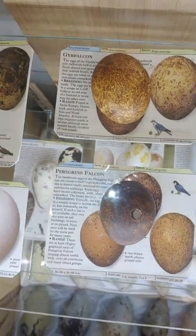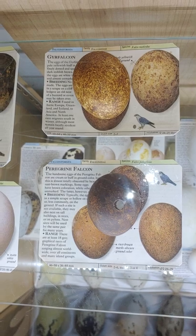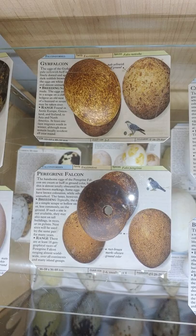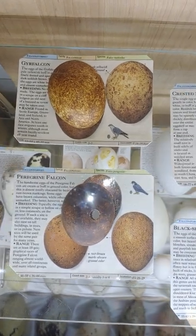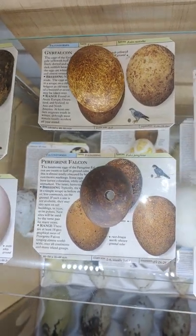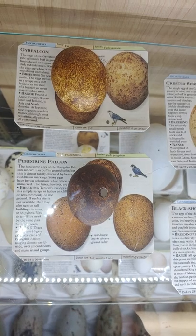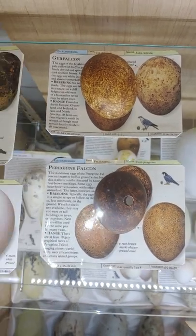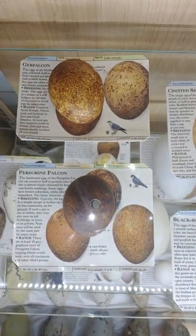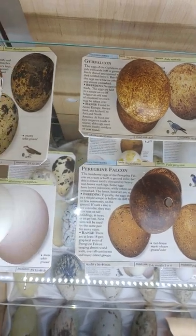Here are two of North America's most beautiful falcons. The Gyrfalcon is sometimes just pure white — amazing bird. The Peregrine Falcon. This bird was made famous, really, by Rachel Carson in Silent Spring, talking about DDT spraying, and really led the movement into organic farming, in my belief.